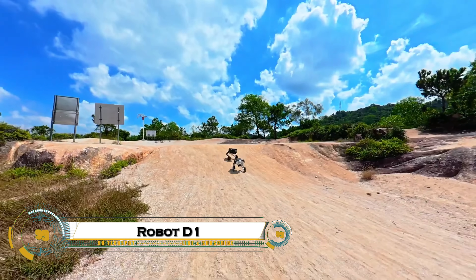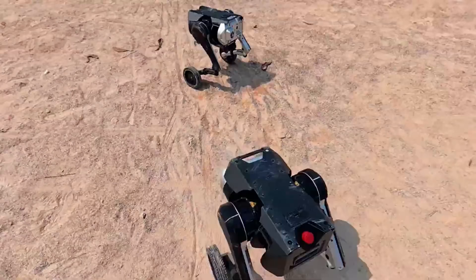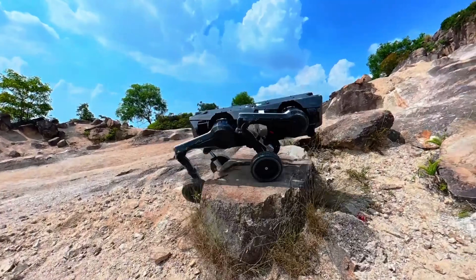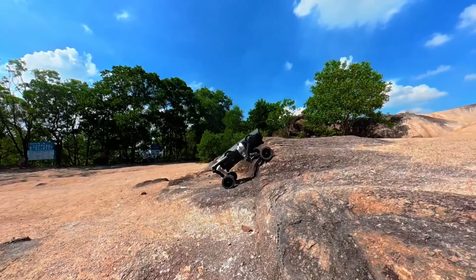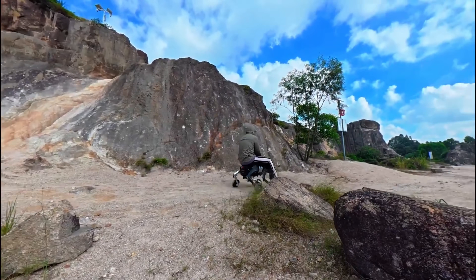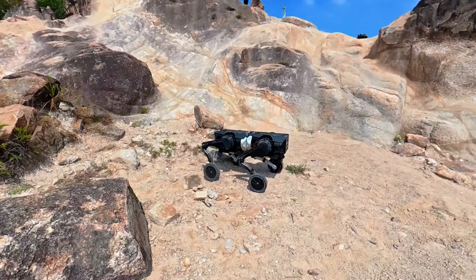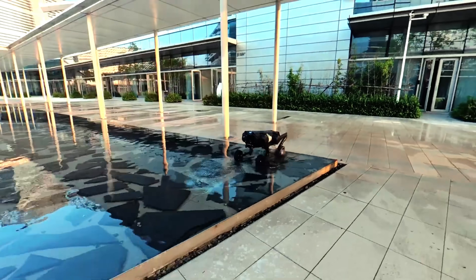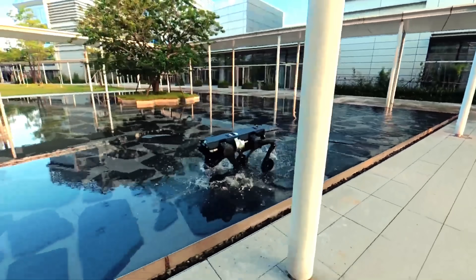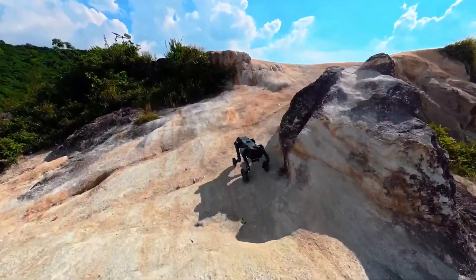The D1 modular robot is a groundbreaking development in robotics, introduced as the world's first fully modular, embodied intelligent robot. Designed by Direct Drive Tech, the D1 boasts a unique modular architecture that allows users to reconfigure its components to suit various tasks and environments. This adaptability makes it ideal for applications ranging from industrial automation and research to education and entertainment. The D1's modular design not only enhances its versatility, but also simplifies maintenance and upgrades to ensure the longevity of the system.